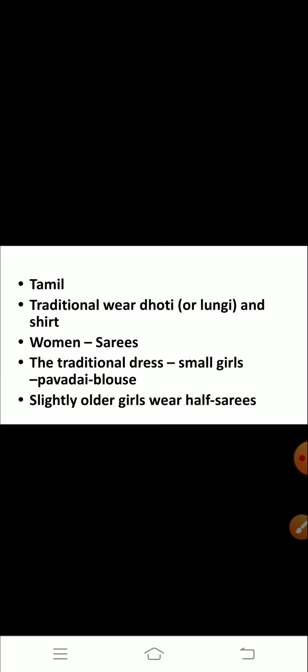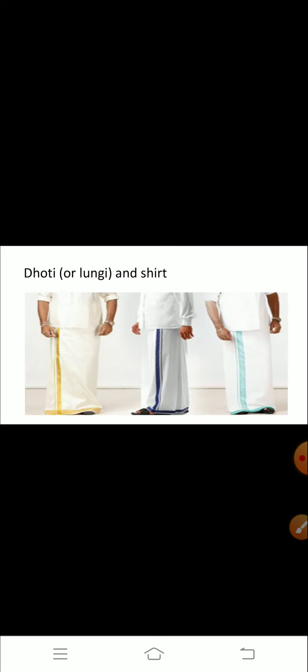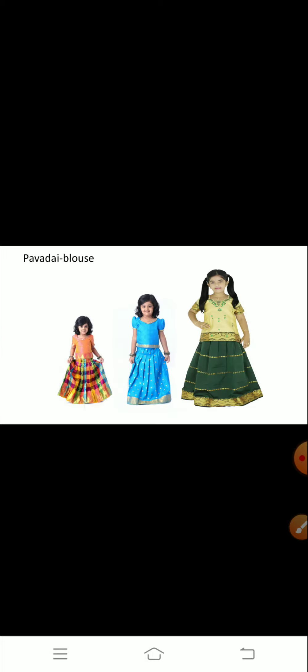The people here speak Tamil. The traditional clothes of men are dhoti or lungi and shirt. The women mostly wear sarees. The traditional dress for small girls is pavadai blouse, and slightly older girls wear half sarees.